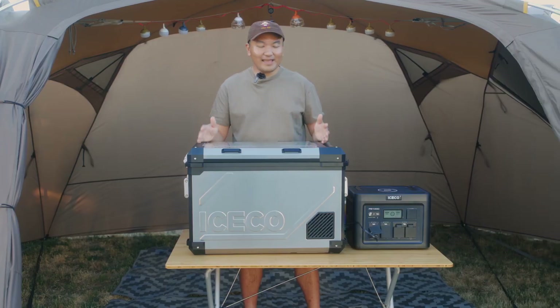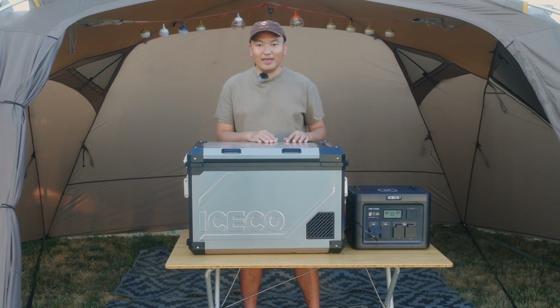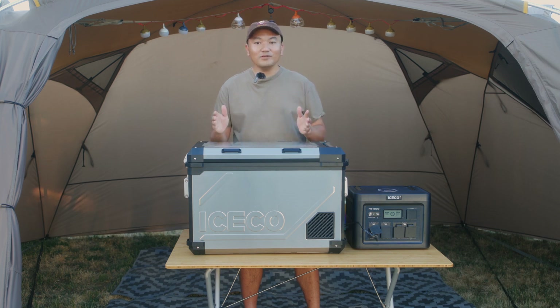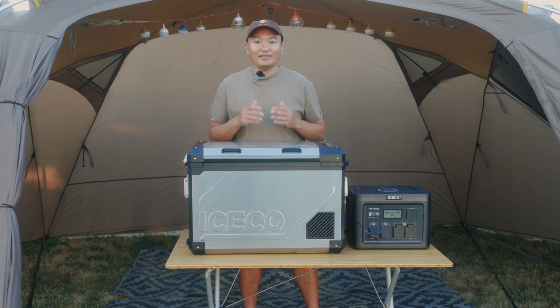Welcome to my channel. I have the iSkull APL 55 and the PB1000 battery pack in front of me here today. This combination of fridge and battery bank is perfect if you're going to bring a lot of food and drinks to your camping trip. There are a lot of choices for refrigerator and portable battery packs, but I did my fair share of research and I'll tell you why I chose this combination for my camping trips. iSkull did send me these products to try out, but all of the opinions in this video are my own.